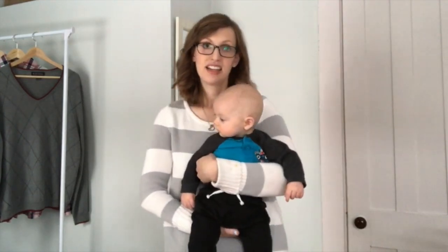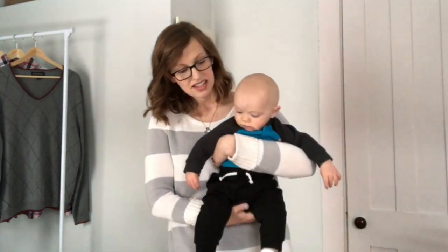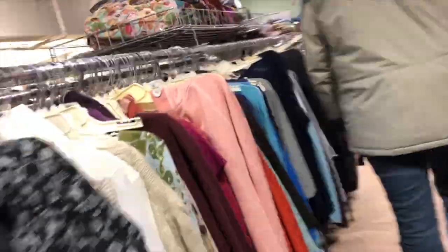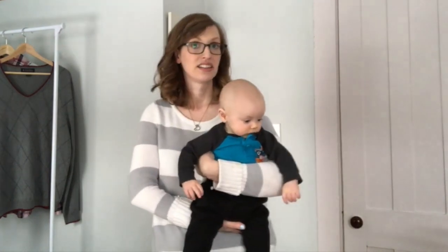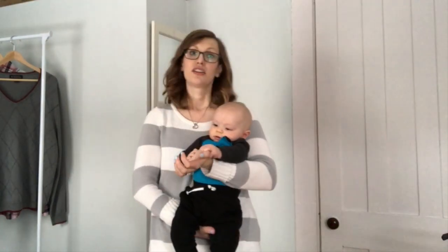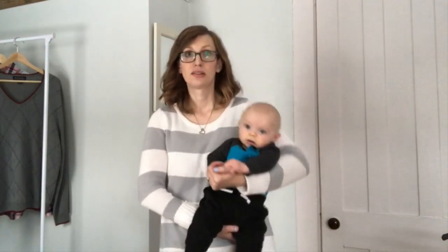Hi guys, I'm Emily. Welcome to Scribbles from Emily, where we talk about finding the beauty in the everyday. This is my son Bennett, and today I thought I'd take you guys along with me as I do a little bit of thrifting with my husband Brian, and I'll show you what I got at the end. You can give me your opinion on a few things that I didn't get but might be having some regrets about. Along the way, I'll share some of my tips and tricks for finding the best stuff in thrift stores. So, here we go.